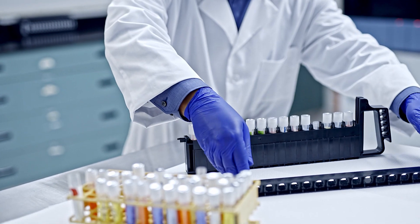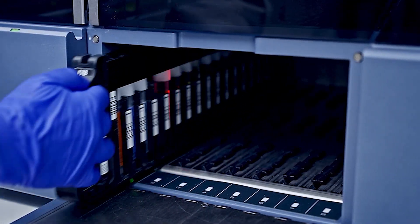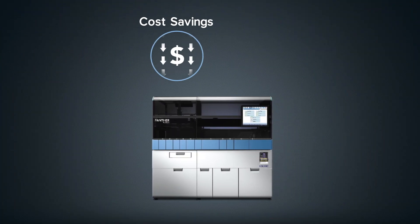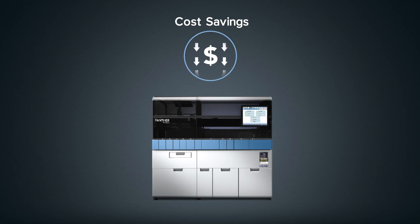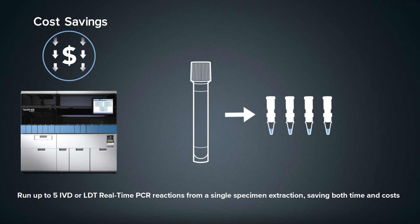Combined with random and continuous access, Panther Fusion allows you to load the samples you want, when you want, expediting turnaround time. And ultimately, Panther Fusion allows you to minimize costs by providing tangible savings with the ability to run up to 5 IVD or LDT real-time PCR reactions from a single specimen extraction.